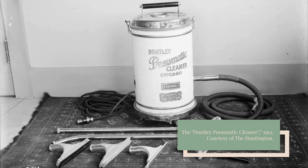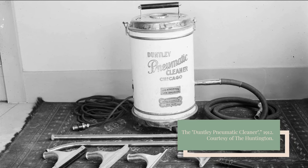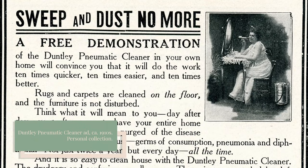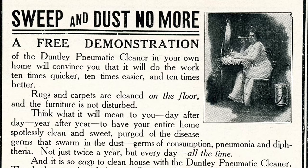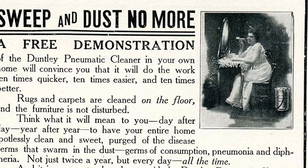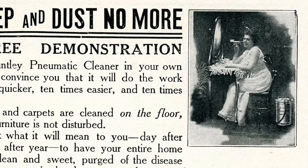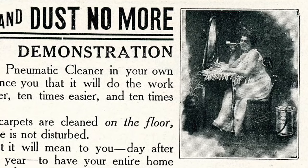In the early 1900s, marketers saw the hair drying potential of another invention: the electric vacuum cleaner. The pneumatic cleaner, a vacuum that purportedly purged your home of dust and diseases like tuberculosis, pneumonia, and diphtheria, often pictured women using the device to dry their hair, using "the current of pure fresh air from exhaust." It is unclear from sources how many women took advantage of this alternative use for their vacuum.